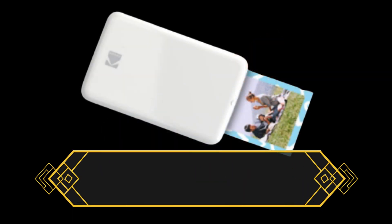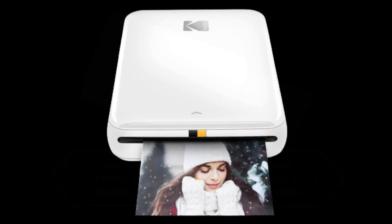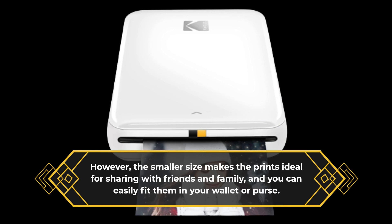The Kodak Step Instant Mobile Photo Printer uses 2.1x3.4-inch paper, which is smaller than the standard 4x6-inch prints. However, the smaller size makes the prints ideal for sharing with friends and family, and you can easily fit them in your wallet or purse.